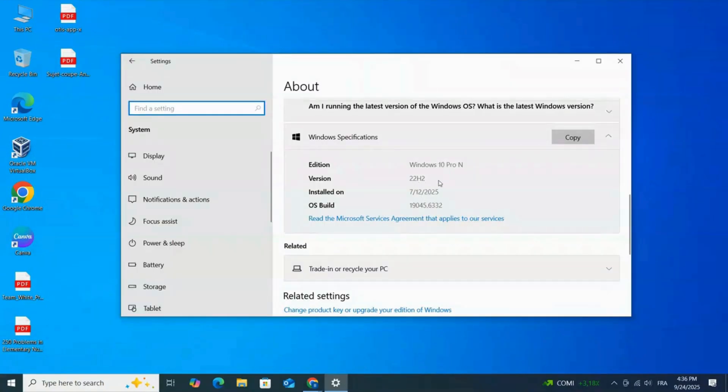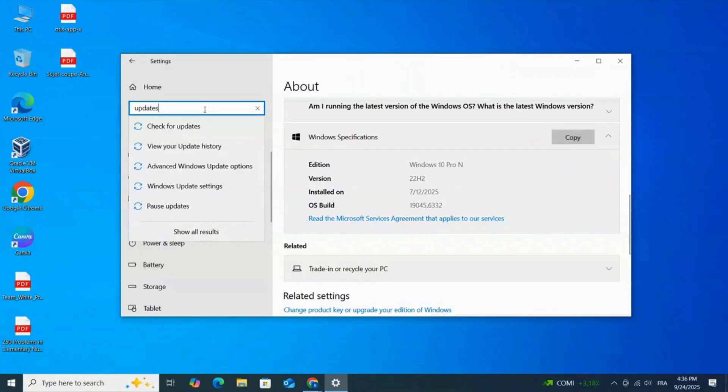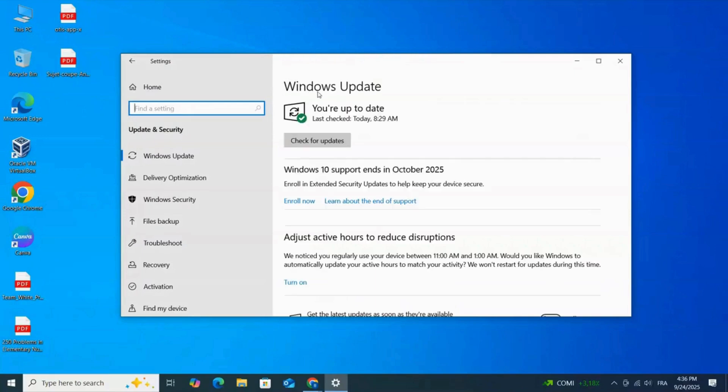First, make sure you're running Windows 10 version 22H2 with the latest updates installed, especially update KB5063709. Without this update, the option to extend support won't show up.